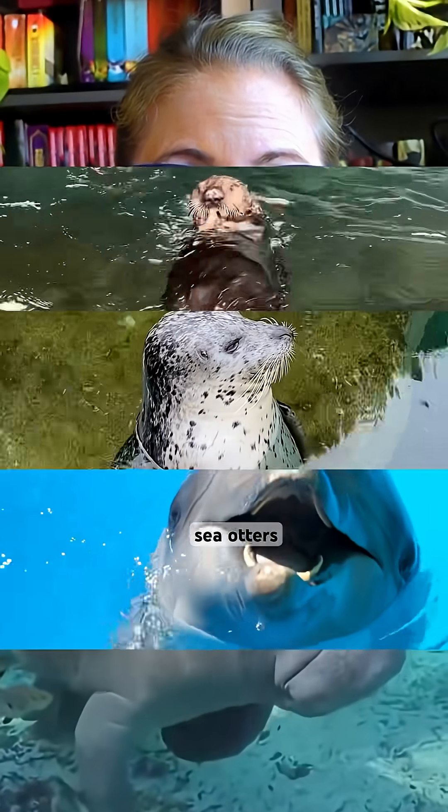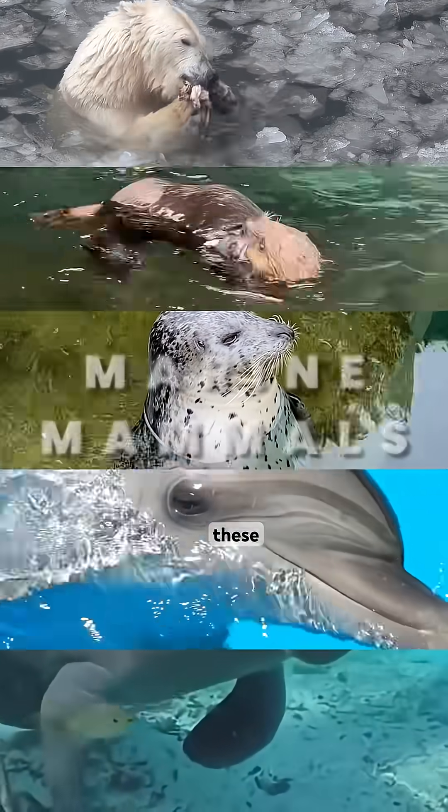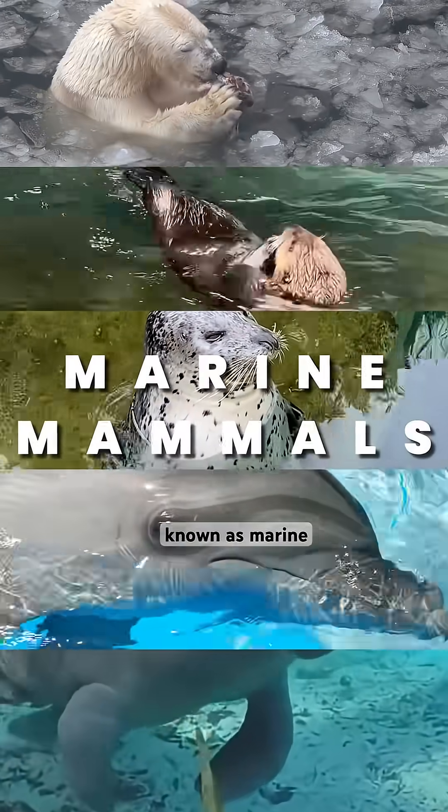Sirenians, cetaceans, pinnipeds, sea otters, and polar bears. Together, these 5 clades are collectively known as marine mammals.